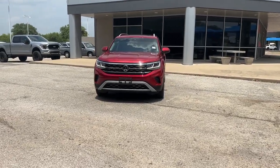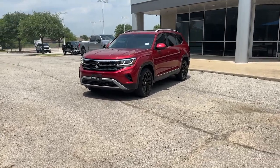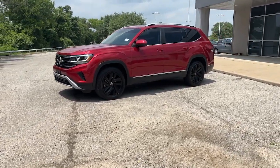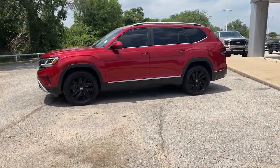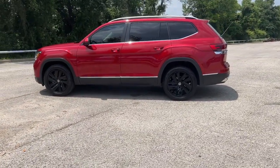Introducing the 2021 Volkswagen Atlas. This vehicle is an outstanding buy with fewer than 40,000 miles on the odometer. Take a tour of this spacious, comfortable Volkswagen Atlas, the midsize SUV that offers your family a world of convenience and capability.